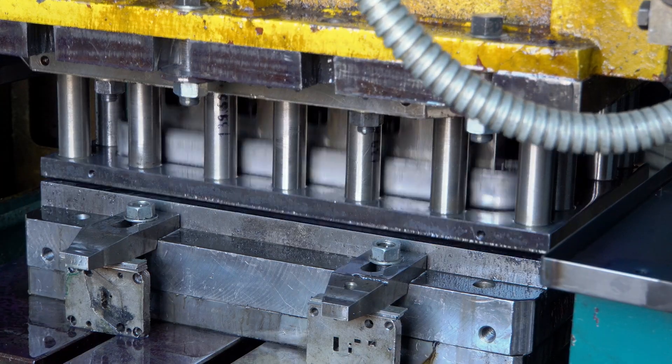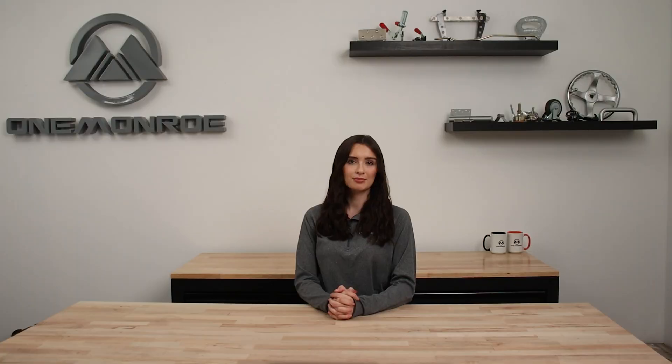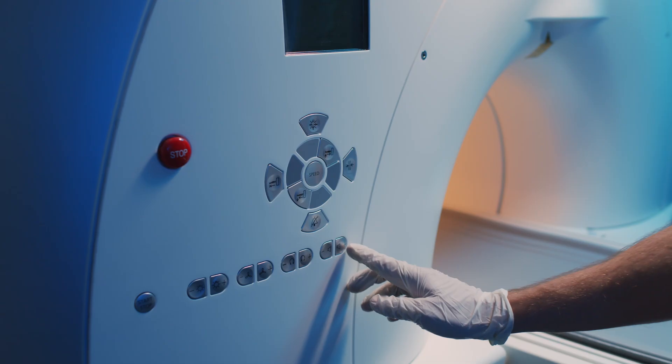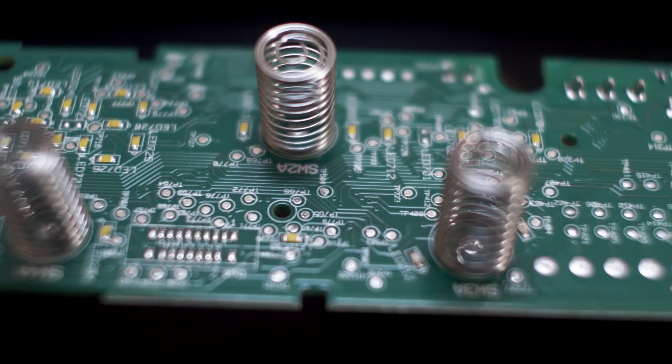They're also used in presses, clamping devices, and conveyor systems in the manufacturing industry. The medical industry uses them in pumps, inhalers, syringes, and other instruments. They're even used in pens, watches, and electronic devices.